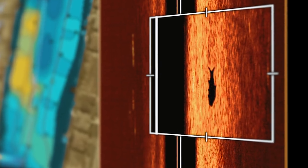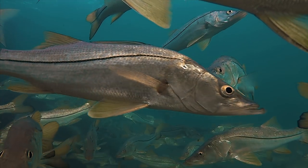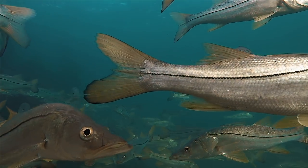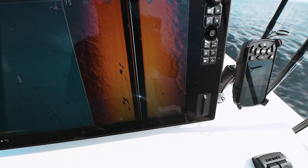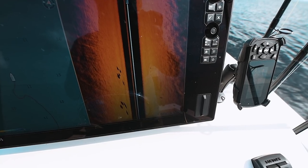Obviously, the tarpon is a perfect fish for it. A lot of the places we fish, we've got snook, cobia, and jacks, and to know if the marks you're seeing on the machine are actually tarpon — incredible.